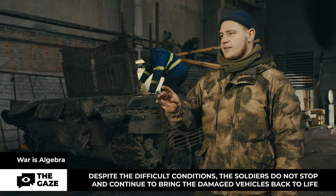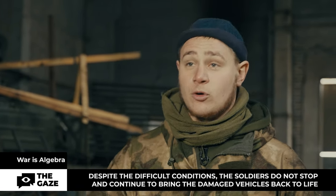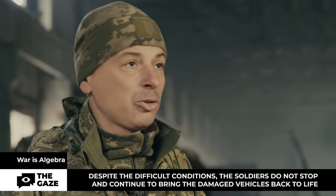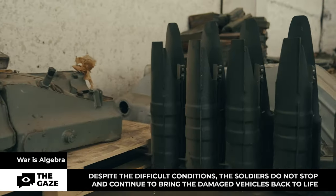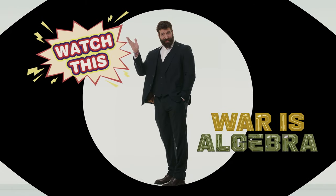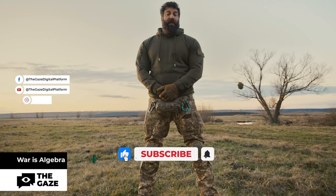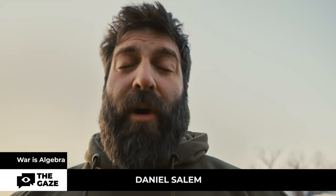Believe me, what we were doing before was nothing compared to what we are doing now. Every day there is something new, every day we try to get to grips with something new. We are in a difficult environment — we are not at some factory or workshop, we don't have proper lifting equipment or proper electrical equipment — but we still try to carry out repairs efficiently and quickly. As you can see, age is not an obstacle. A 30 or 40-year-old technology in experienced and reliable hands can easily complete the mission and restrain the aggressor from your territory. My name is Daniel Salem and you're watching War is Algebra.